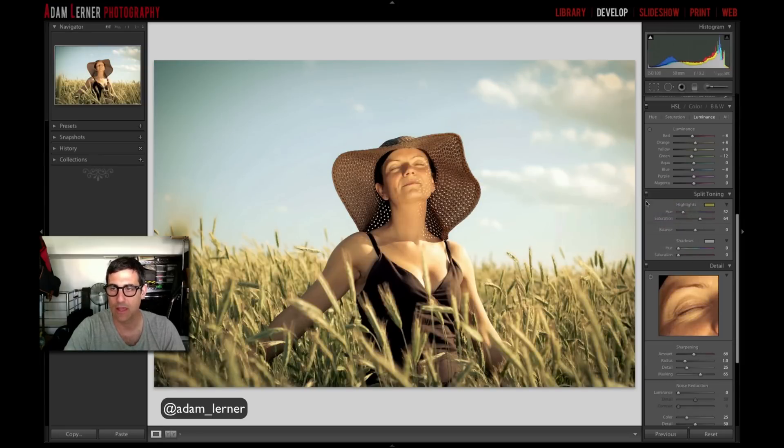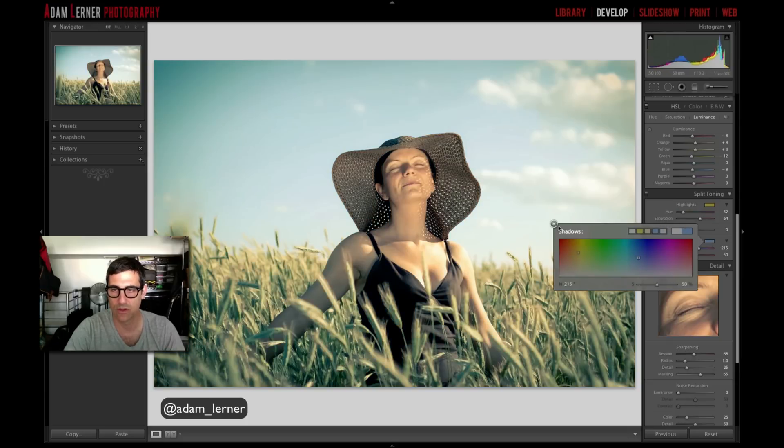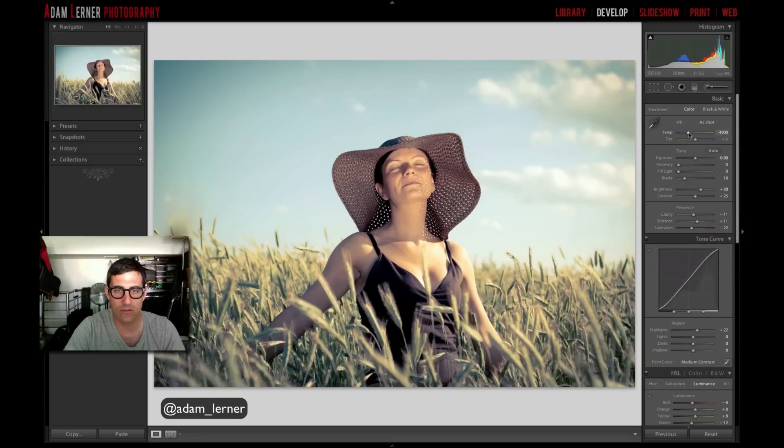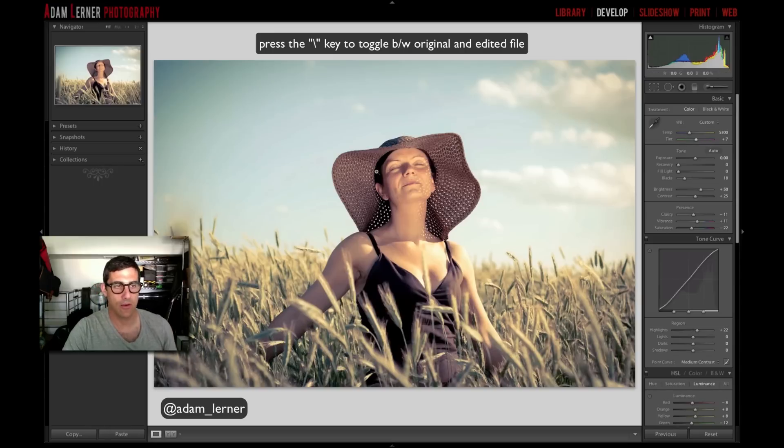Split toning — boom. For highlights I tend to like a golden hue, and for shadows I tend to like a bluish hue. Those are my starting points. We'll go around there with the yellows and give it a little more toward the reddish-blues, getting the balance struck. Now for white balance, I'll hit the W key and select these clouds as a neutral tone — not so bad, a little bit warmer. Adjusting hue slightly. Before and after — we've got a cool vibe.